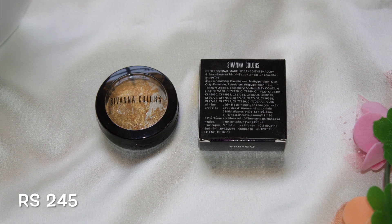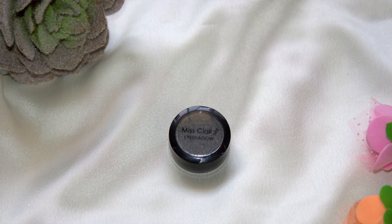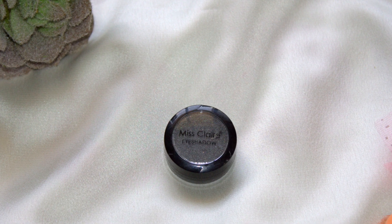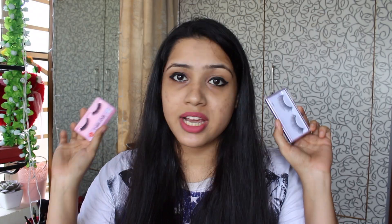Next I have these two single eyeshadows. The first is the Savannah Colors Baked Eyeshadow in shade 8, which is a golden eyeshadow with hints of silver. The second is the Misclare Eyeshadow in shade 851, which is a dark gray colored eyeshadow. Next I bought these two pairs of false eyelashes.